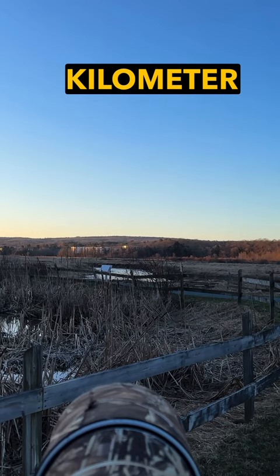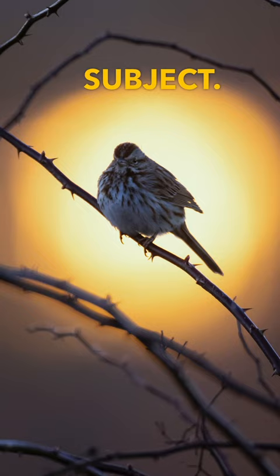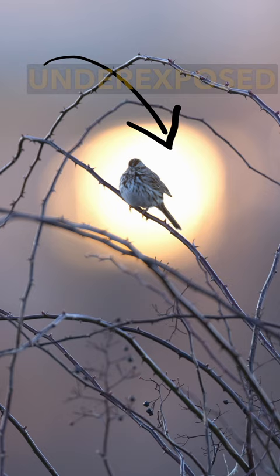So I moved a little right, then stood on my tippy toes to put the reflection behind my subject. Exposing for the subject would have blown out that beautiful reflection, so I purposefully underexposed and waited for the bird to sing again.